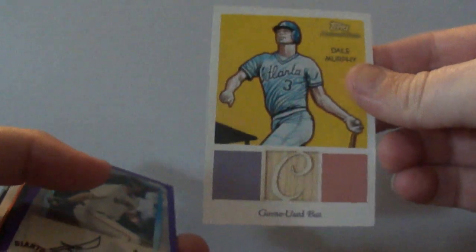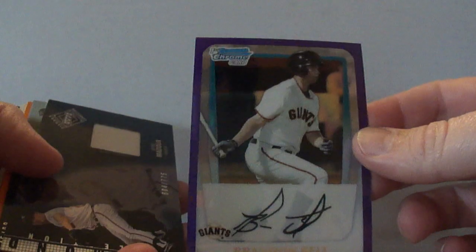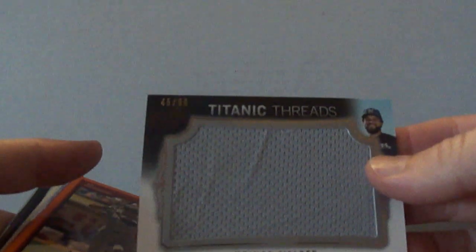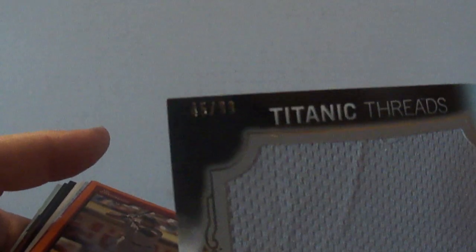Dale Murphy — this is a 2010 Topps National Chicle bat piece, and this is the Bazooka Back, numbered to 99. Got a Brandon Belt Bowman Chrome Purple, numbered to 700. Greg Maddux — this is a 2002 Upper Deck Diamond Connection with a jersey piece, numbered to 775. Prince Fielder 2011 Topps Marquee Titanic Threads — a big huge jersey piece — numbered to 99.